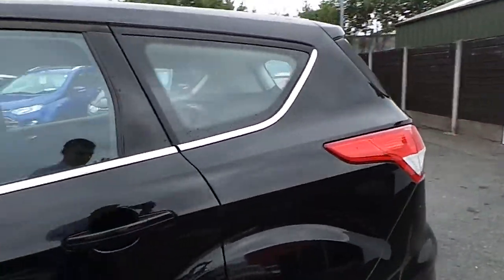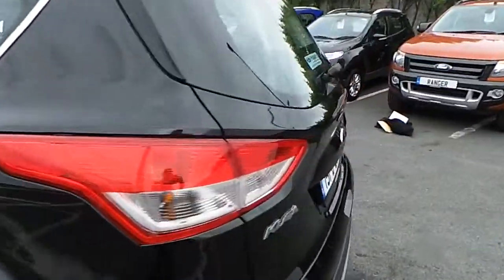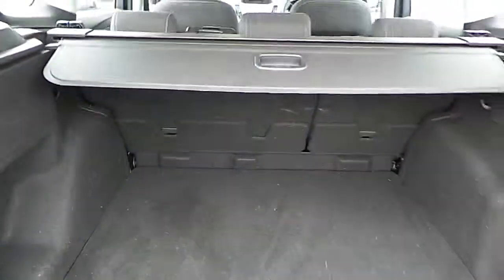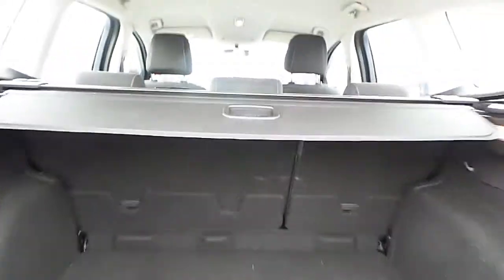We have a look in the boot — we have our very spacious boot space and our split folding rear seats.